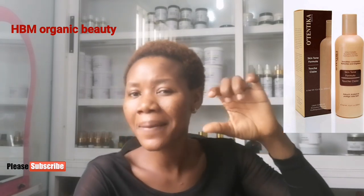Number nine is Authentica Skin Tone Lotion. What Authentica does is smooth the skin and even out the skin tone. If you have a very dark, uneven skin tone and you want to even it out a little — maybe you want a chocolate skin tone rather than charcoal — just try Authentica, because it will even out your skin tone a bit from charcoal to chocolate.